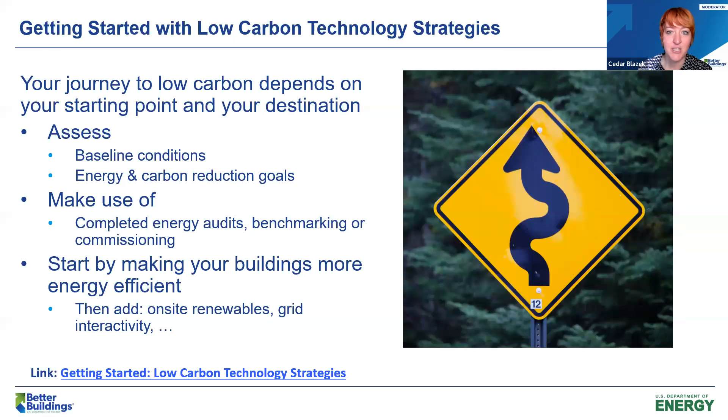If you'd like to leverage these guides for your organization — whether you're a building owner, operator, consultant, architect, or otherwise — we have a few key recommendations highlighted in our getting started guide. First, assess your portfolio and make sure you have a good understanding of the existing equipment and energy usage in your facilities, making use of energy audits, benchmarking, and commissioning efforts. When developing a plan for reducing greenhouse gas emissions, look to energy efficiency strategies first, which are often more affordable, before seeking to procure renewables and energy storage.